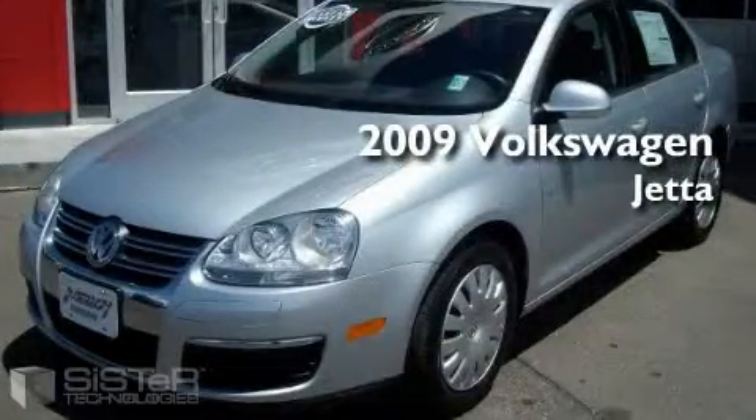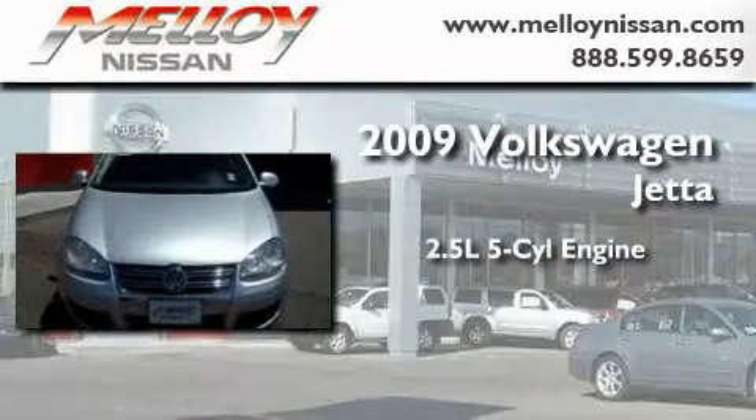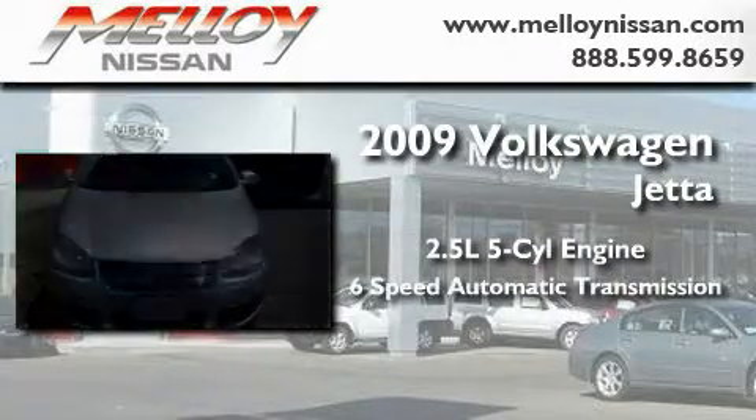This is a 2009 Volkswagen Jetta. It features a 2.5 liter 5-cylinder engine and a 6-speed automatic transmission.